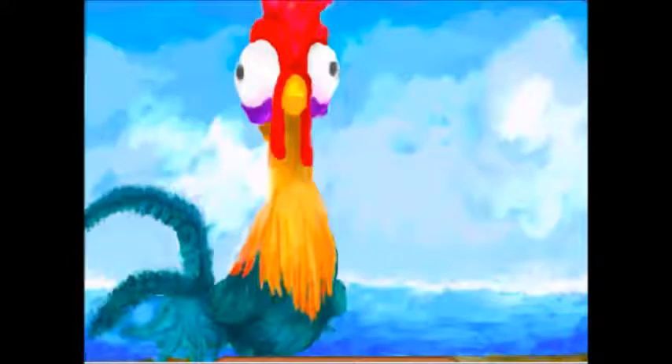Next on this list is another character from Moana which is Hei Hei. I think this is a really good Masterpiece and Hei Hei just looks so cute in this Masterpiece — it is amazing.